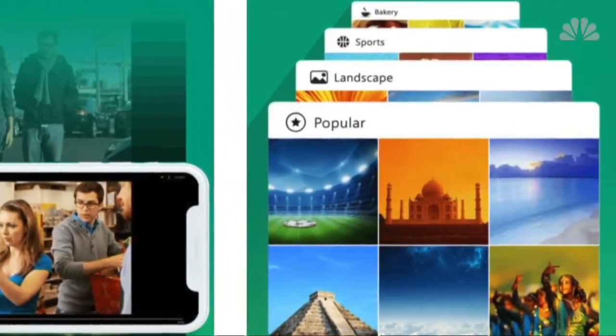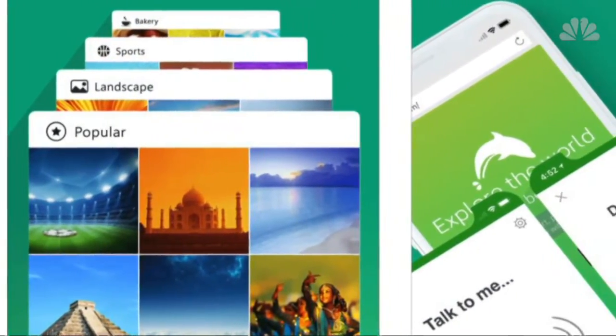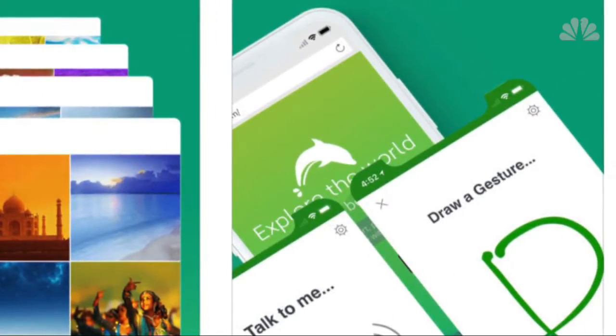It has a one-tap share feature, so you can tweet web pages or post them to Facebook or share by email. You can also sync data with your laptop or desktop computer. It's free for iOS and Android.